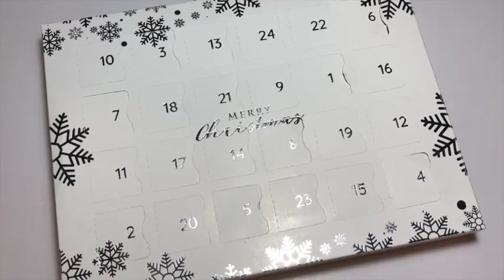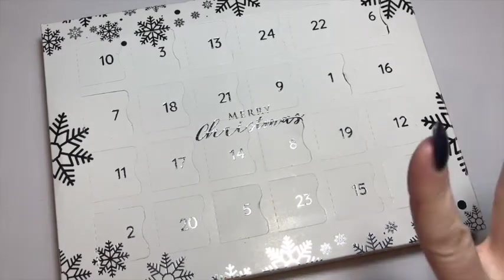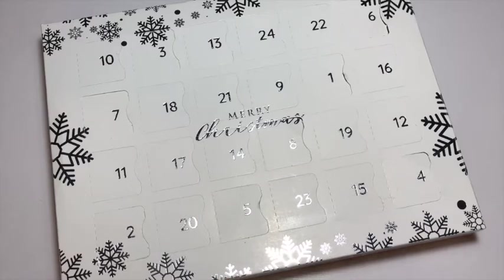Hey lovelies, happy December 9th! We are here to open the ninth door of my Nail Team advent calendar. Can't believe we are getting through December so quickly — it feels like half of 2020 has dragged on forever, but December seems to be going like that.